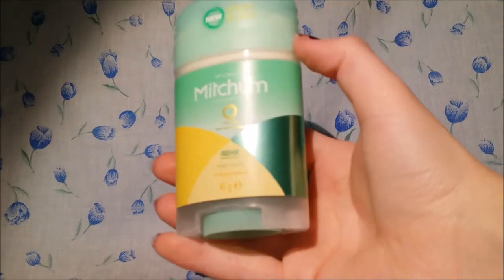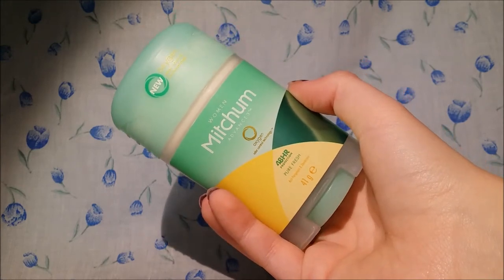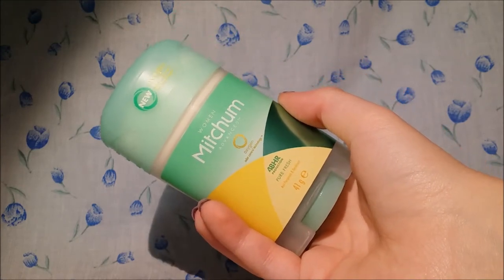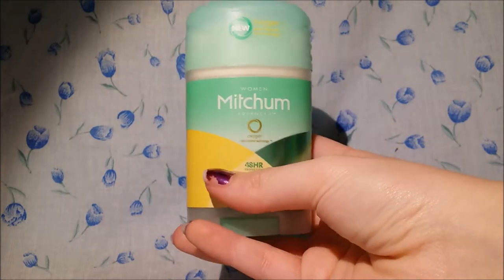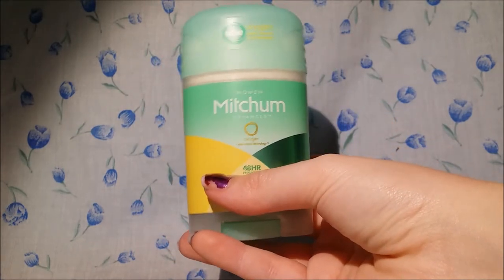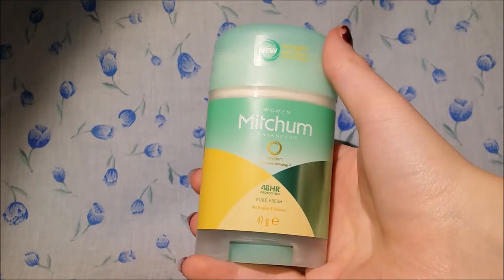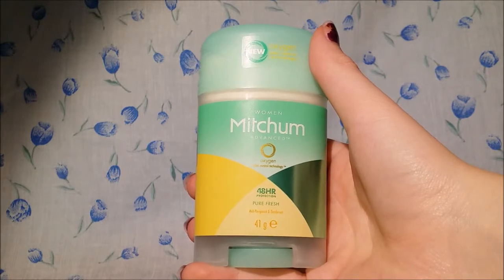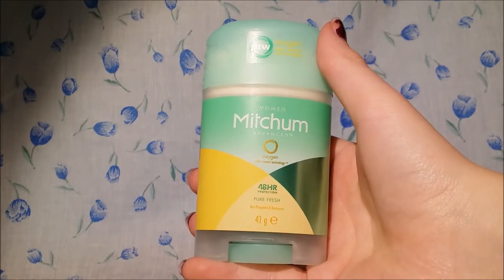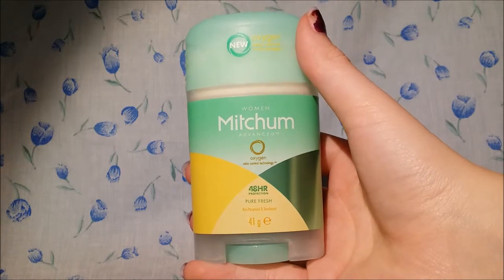Hey guys, this is just going to be a first impressions of the Mitchum deodorant. I've only recently started seeing adverts of this on TV. I originally bought it from Boots and it was on offer for £2. This is the Mitchum Advanced for women and it has oxygen odour control technology, 48-hour protection, in the scent Pure Fresh, and there is 41 grams here.